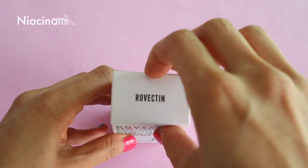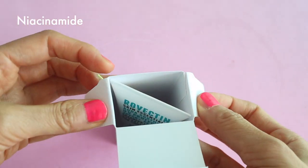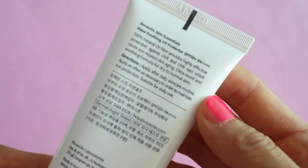It contains niacinamide, or vitamin B3, which is supposed to help minimize enlarged pores, improve uneven skin tone, soften fine lines and wrinkles, and help repair your skin barrier. It also contains adenosine, which is a skin-restoring agent.